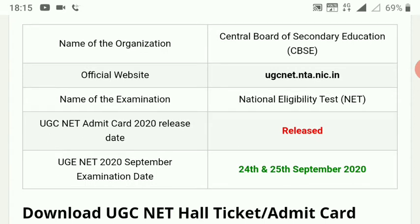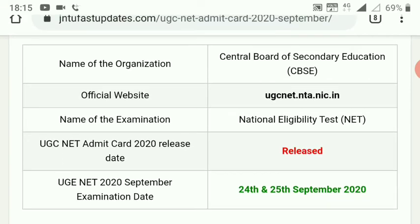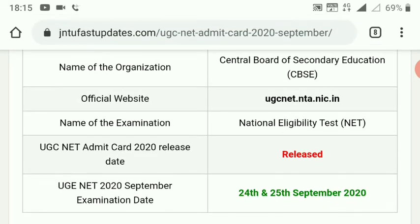UGC NET exam is ready to apply for the UGC NET exam.